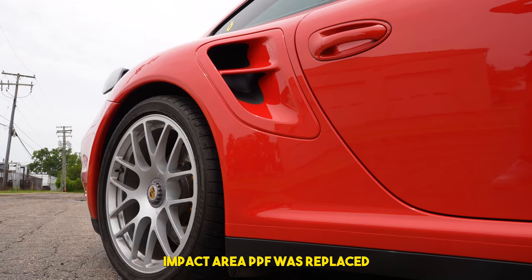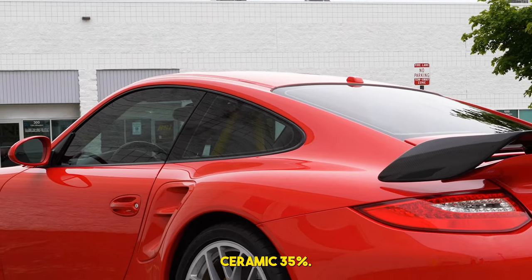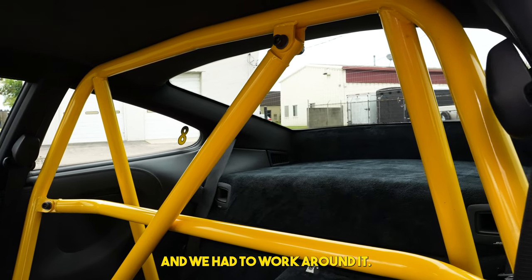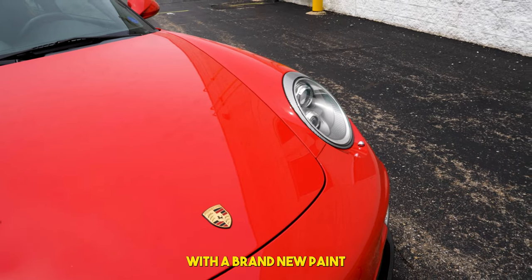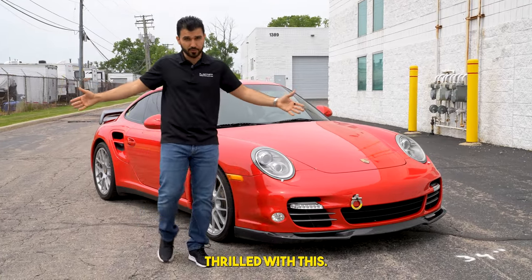The OEM real-world impact area PPF was replaced. The windows were tinted with ceramic 35%, but we had a challenge — the car has a roll cage and we had to work around it. There was an ugly old paint protection film that we had to remove and clean up, and we replaced the whole front end with a brand-new paint protection film that looks absolutely amazing. I'm sure the client's gonna be thrilled with this.